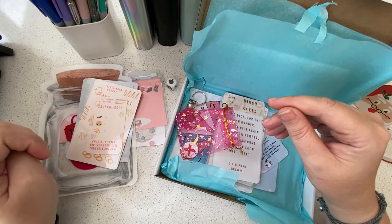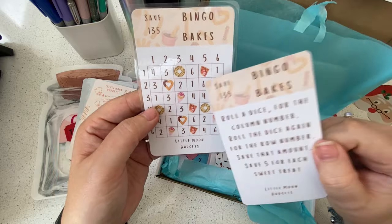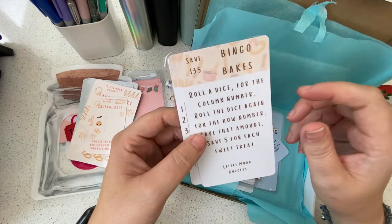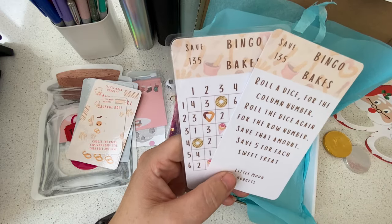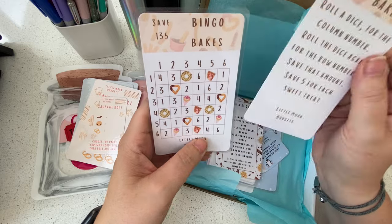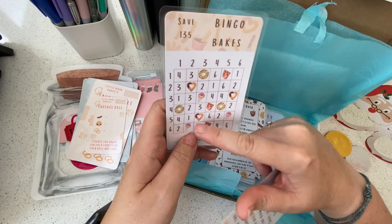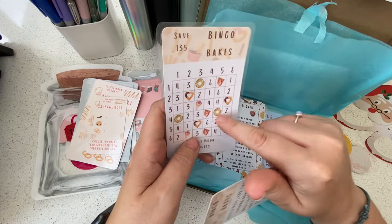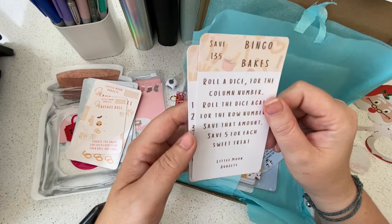Bingo Bakes! Yes — the crepes are where it's at when you go to a market stall. Crepes with strawberries and chocolate, or churros — there are always so many good baked things. Pretty much where all of my money goes at a Christmas market. So: 'Bingo Bakes — roll the dice for the column number, roll again for the row number, save that amount. Save five for each sweet treat.' The highest is a six and the spots are worth five, so it saves 135 pounds total. This is my first row-and-column style challenge in my collection — very unique!